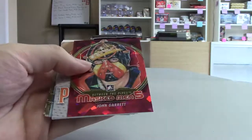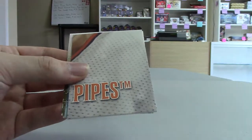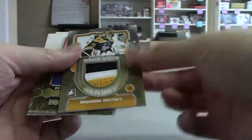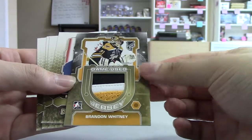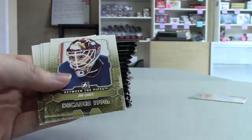Right out of the gate, John Garrett Masked Man Ruby. This pack feels thick — let's say it's got something in here. We've got a game-used jersey of Brandon Whitney, gold version. That might be a 10.